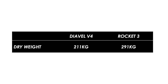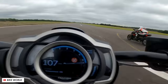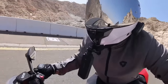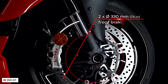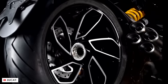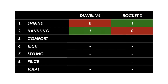The Diavel weighs just 211 kilograms dry — 80 kilograms less — which is a massive difference. For the same power figures you're going to get much quicker acceleration, and stopping and turning are both going to be quicker as well. The Diavel rides basically like a super naked, just with a much more comfort-biased riding position. The running gear is comparable: the same Brembo Stylema brakes, fully adjustable Marzocchi suspension, and relatively sporty Pirelli Diablo Rosso 3 tires. On a good twisty road, pretty much all of us would choose the Diavel any day.